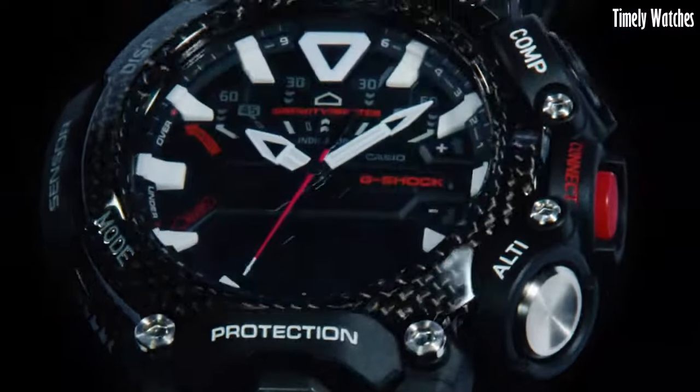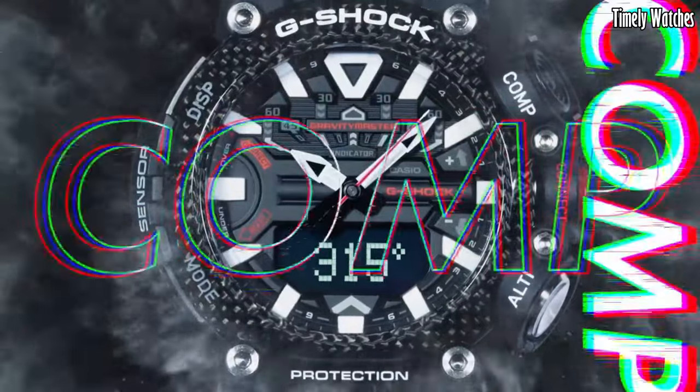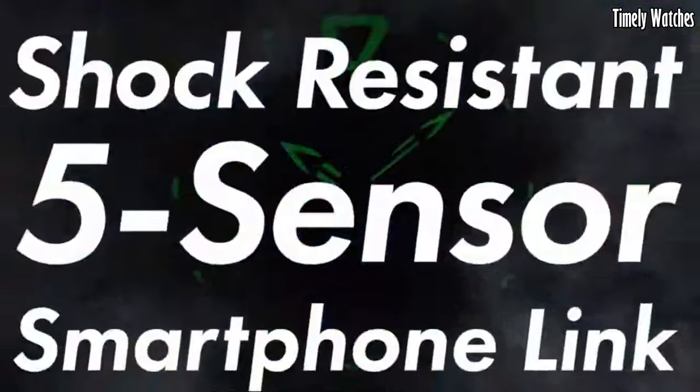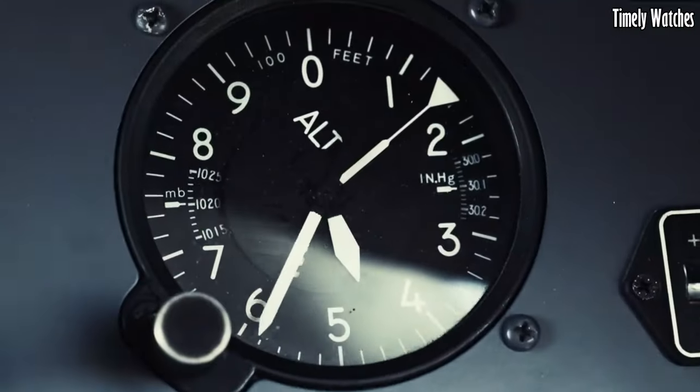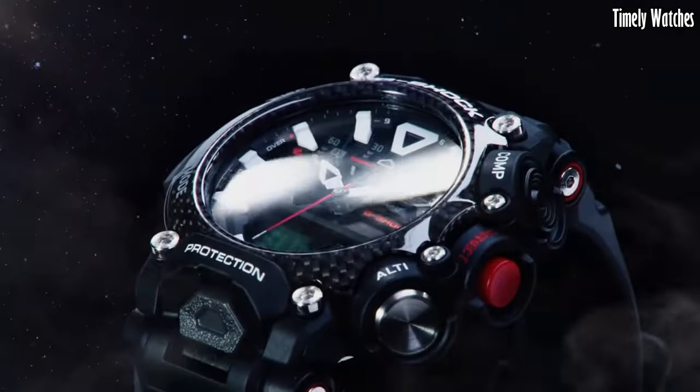With its sleek design, tough construction, and aviation-focused features, the G-Shock Gravity Master is a reliable and stylish choice for pilots, aviation enthusiasts, and individuals seeking a high-performance timepiece for their adventures.